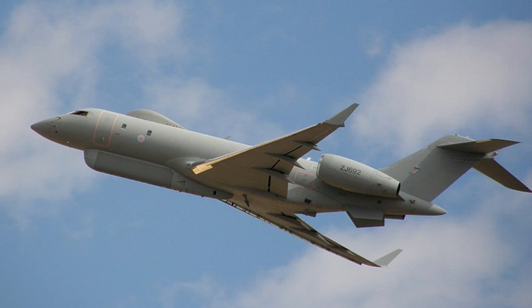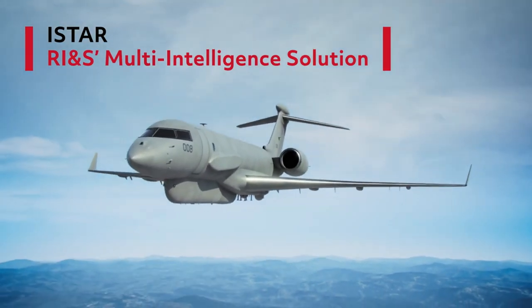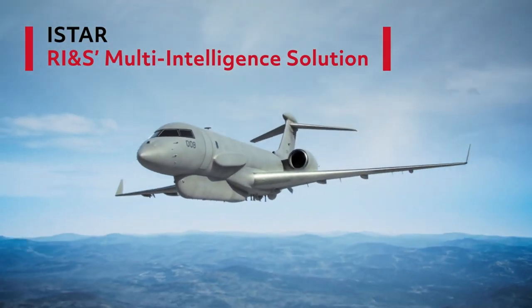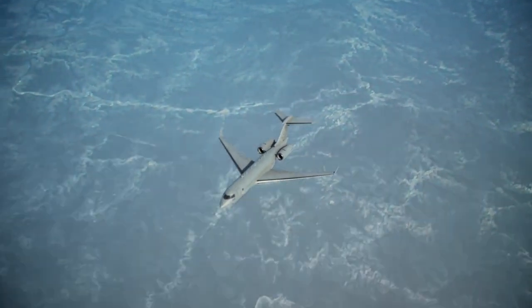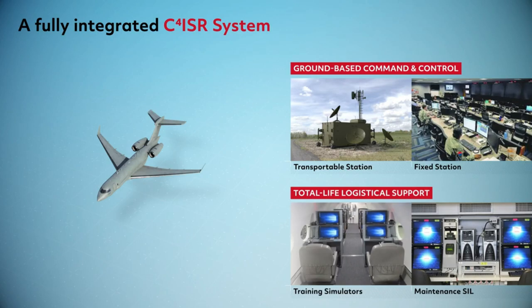The ISTAR acts as an element in network-centric warfare. While AWACS provides air-to-air and air-to-sea surface surveillance, ISTAR complements AWACS's role by providing air-to-ground surveillance to aid in precision strikes.